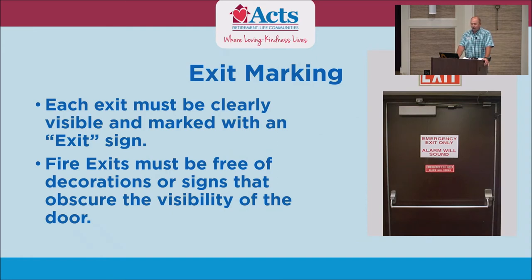Exit marking — all our doors have exit signs over them, which is a requirement if it is a certified exit. As you see in this room, we've got an exit sign over that door and that door. There is not one over the door going out into the lobby.